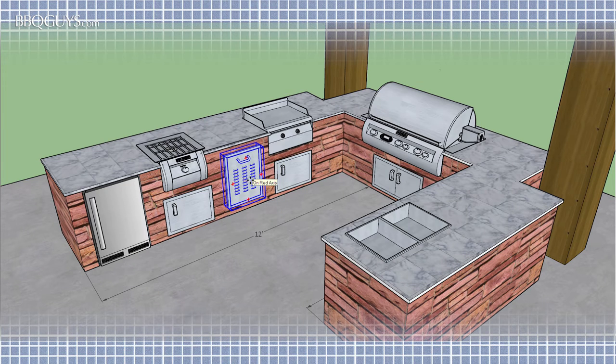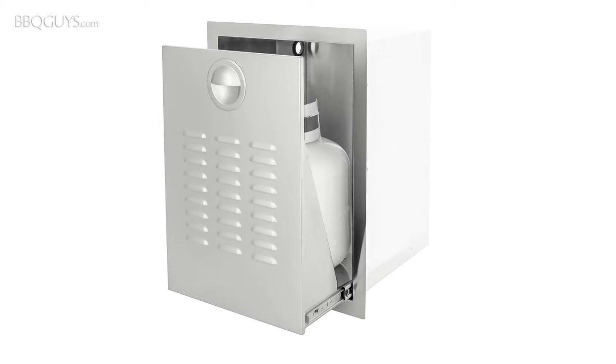For outdoor kitchens fueled by propane, vented tank drawers are a good, safe way to house your propane fuel near your appliance.